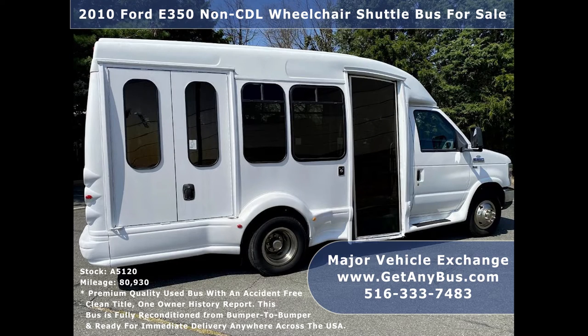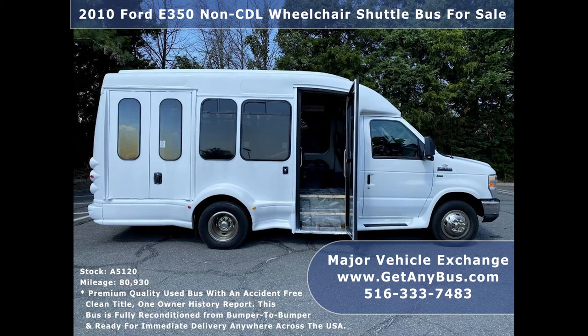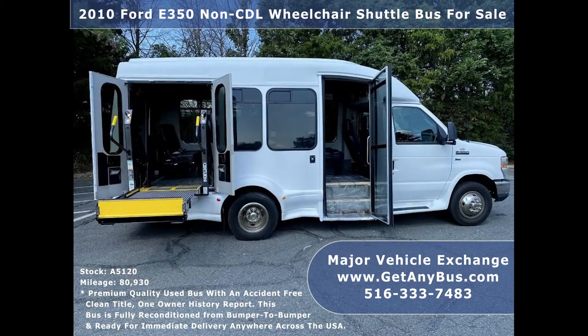We have reconditioned this bus as needed and it's ready for your church, company, or organization. It was very well cared for on a maintenance schedule and serviced regularly. As part of the reconditioning process, all fluids were checked and changed as needed and a thorough inspection was performed to make this bus fit for any use.